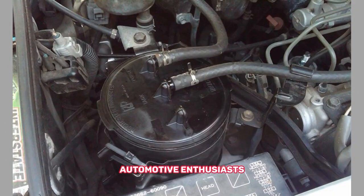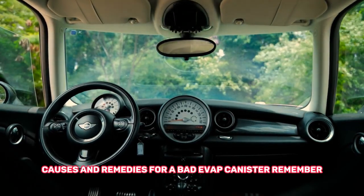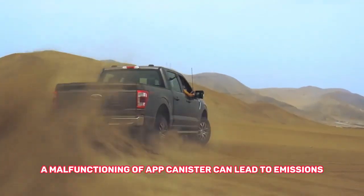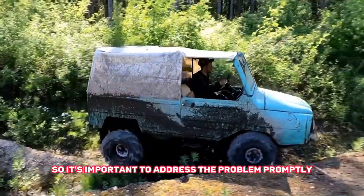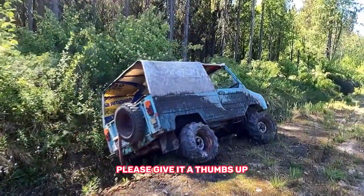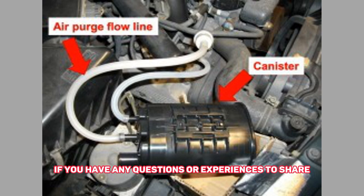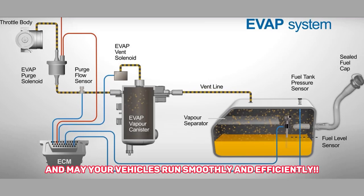And there you have it, automotive enthusiasts. We've explored the symptoms, causes, and remedies for a bad EVAP canister. Remember, a malfunctioning EVAP canister can lead to emissions issues and drivability problems, so it's important to address the problem promptly. If you found this video helpful, please give it a thumbs up and subscribe to our channel for more automotive tips and troubleshooting guides. If you have any questions or experiences to share, feel free to leave a comment below. Thanks for watching, and may your vehicles run smoothly and efficiently.